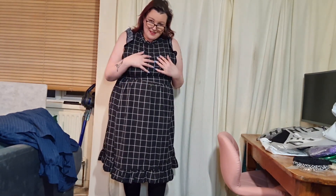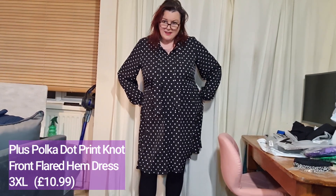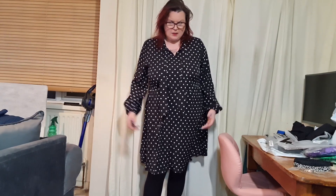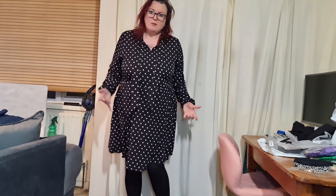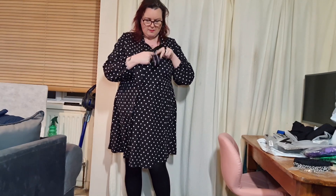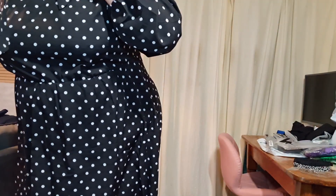Moving on to the next — I really like this one. It's a 3XL, exactly the same material as the last one, 100% polyester, though it has a different texture. Again, perfect for work with a black cardigan or something. It's basically a pussy bow style, so let's do that up. There's a mirror just behind so let me just see if I can tie that in the mirror.